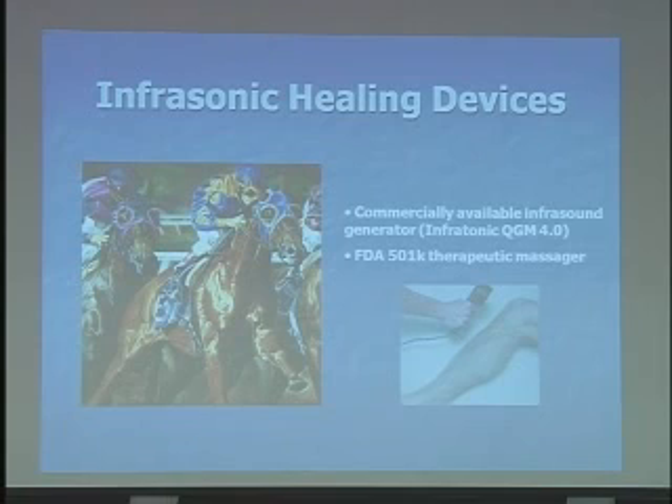The interesting thing is that it has been used mainly for horses, and they've actually done some research on that. The equine version and the human version look quite a bit alike, but they are all based on the same concept. Here's the transducer head that would be emitting infrasound, and it's used quite a bit for joints based on the work and experience with horses.